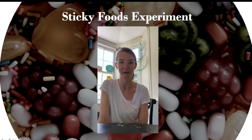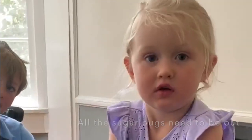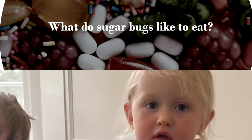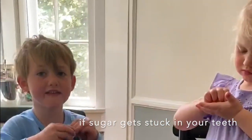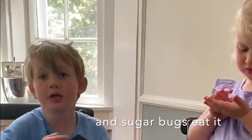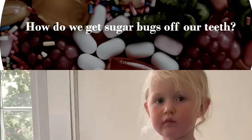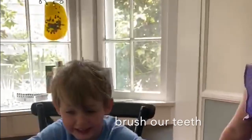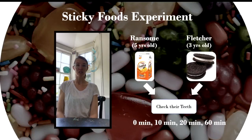First I wanted to ask them a couple of questions about why it's important to keep our teeth clean. Why do we brush our teeth? To get all the sugar bugs out! What kind of things do the sugar bugs like to eat? And how do we take care of our teeth — how do we clean the sugar bugs off? Wash your teeth! And what do we do after we brush? Yes!